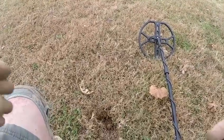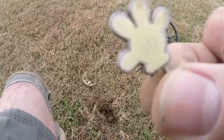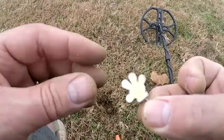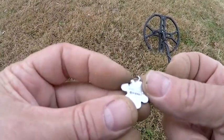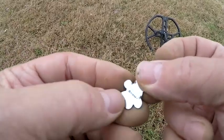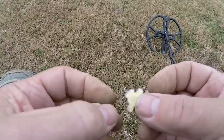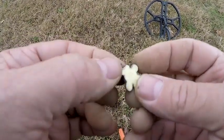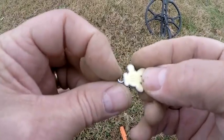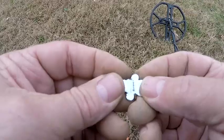This is a real shallow find. It's like a little Mickey Mouse hand from Disney. It's not silver — it's just bling. Like a little child's Mickey Mouse hand, looks like it broke off right there. Let's bag it.